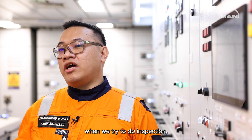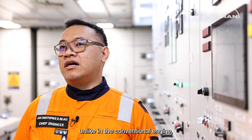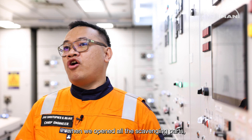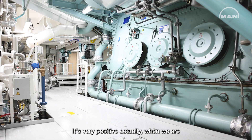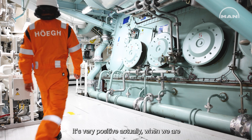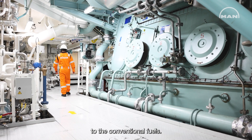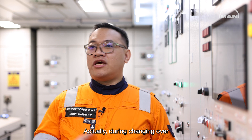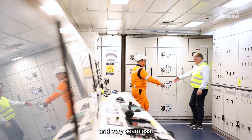For the main engine itself, when we try to do inspection, it's a very clean scavenging port. Unlike in the conventional engine, when we open all the scavenging ports we see some carbon deposits. It's very positive actually when we are burning fuel using LNG compared to the conventional fuels. During changeover from LNG to diesel, it's very efficient and very seamless.